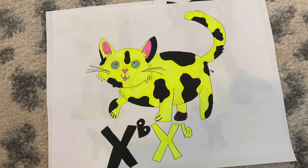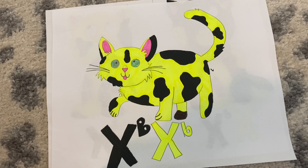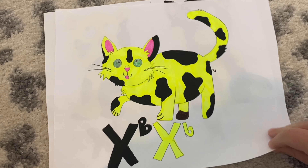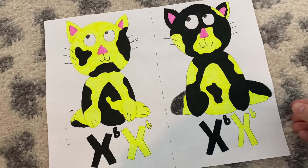This is also the reason that if you clone a tortoiseshell cat, their clone would not look the exact same as the parent. They would have the same genotype — X little b, X big B — however their phenotypes, or fur pattern, would be different since Lyonization is completely random in each cell.